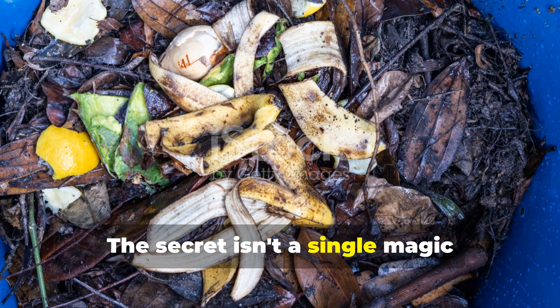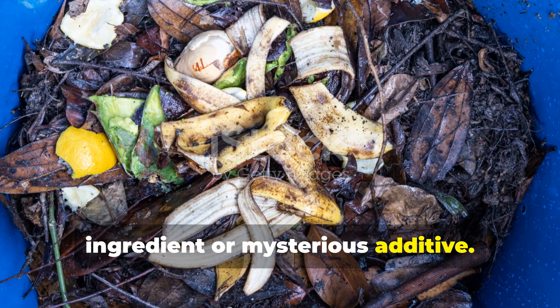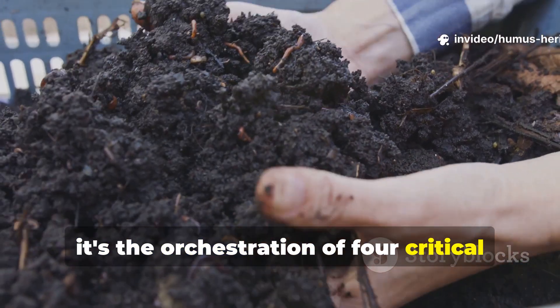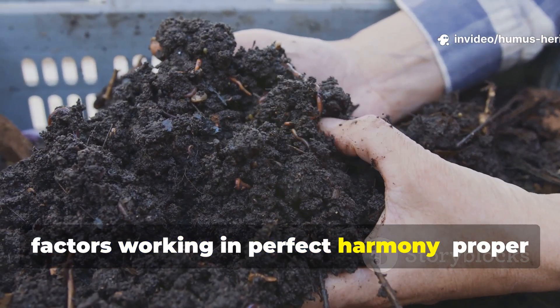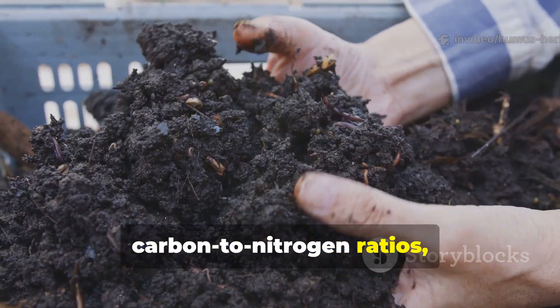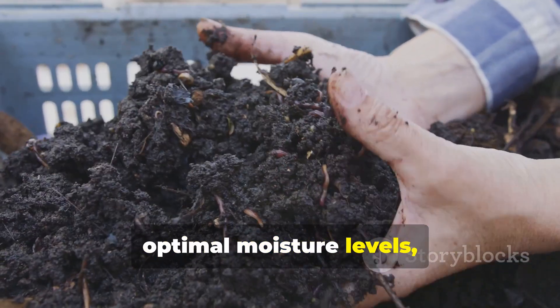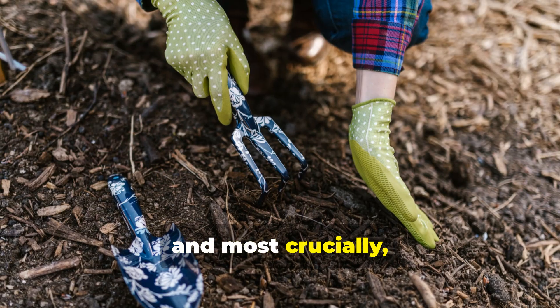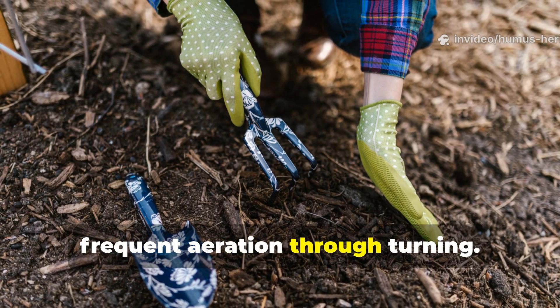The secret isn't a single magic ingredient or mysterious additive. Instead, it's the orchestration of four critical factors working in perfect harmony: proper carbon-to-nitrogen ratios, optimal moisture levels, adequate pile size for heat retention, and most crucially, frequent aeration through turning.